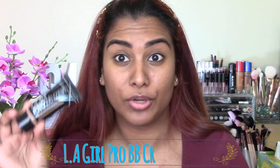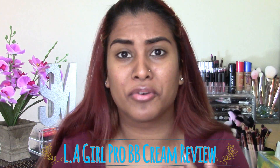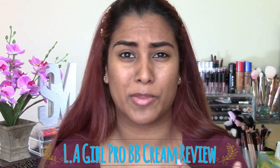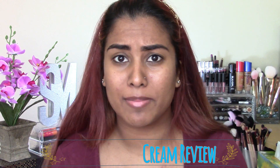Hi everyone, welcome back to my channel. Thank you guys so much for joining me in today's video. Today I'm finally going to be sitting down to test out the LA Girl Pro BB Cream. A lot of you guys have been asking me which BB cream I recommend, or what my opinions on BB creams are, and I haven't used any BB cream over the past couple of years of me being full on into makeup.